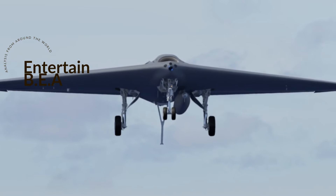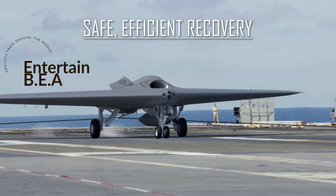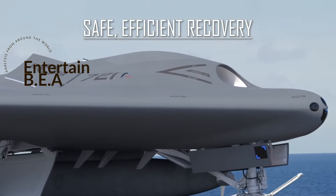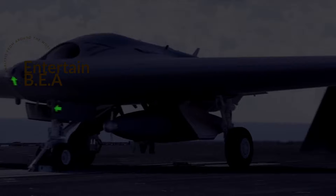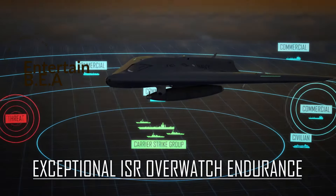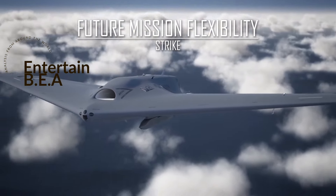The future prospects of the MQ-25 and naval warfare are exciting. With its potential as a refueler and a strike asset, the MQ-25 is poised to redefine naval operations and pave the way for future unmanned systems. Despite the challenges, the future looks promising — as the Navy continues to innovate and adapt, the MQ-25 Stingray is set to become a vital asset in the Navy's vision for the future of naval warfare.